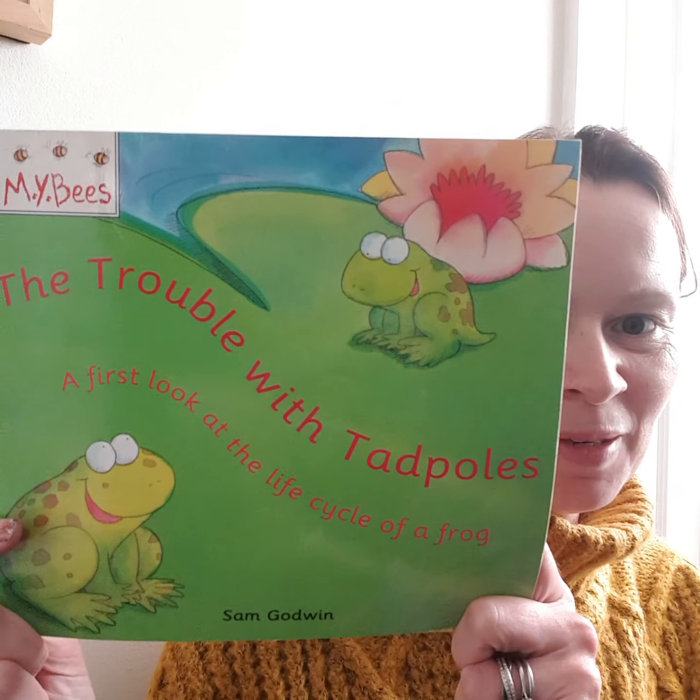Good morning everyone! I know that some of you have been finding little insects in your garden, so I thought what I would do is pull out this book — The Trouble with Tadpoles.